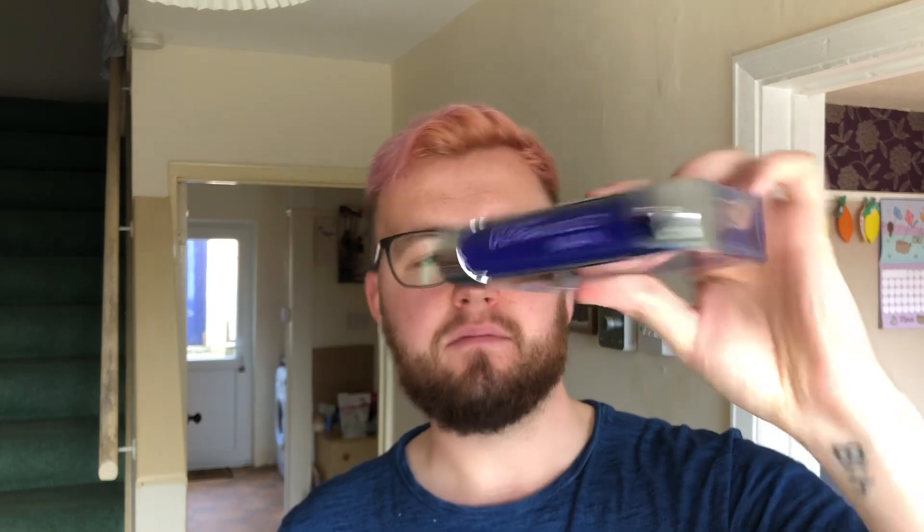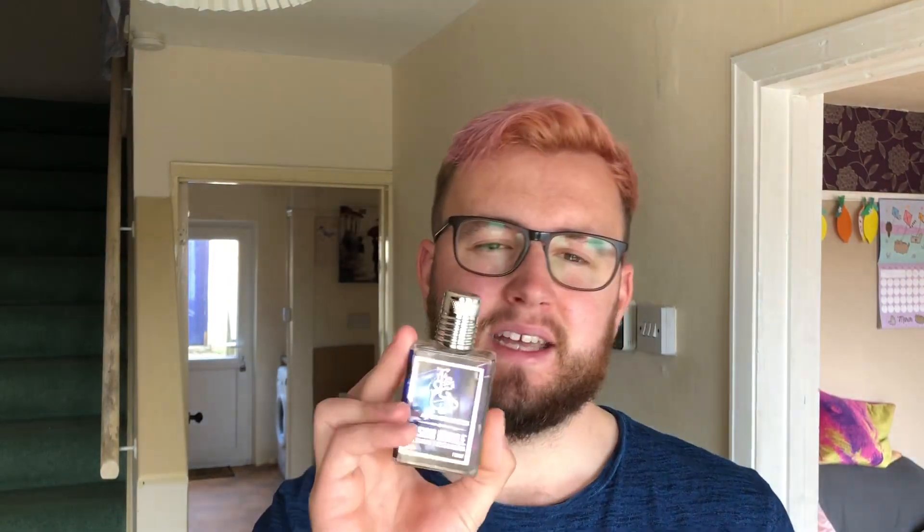For the main going-out night — and if the groom's watching, I'm not going to say any more, but there may be a little bit of fancy dress — the two I've whittled it down to are Ultraviolet Man by Paco Rabanne and Casino Royale by Dua Fragrances. These are the two sweetest fragrances that I own, in my opinion.